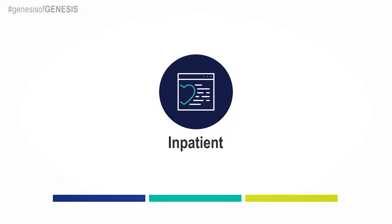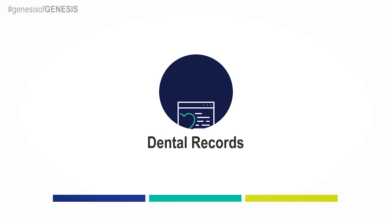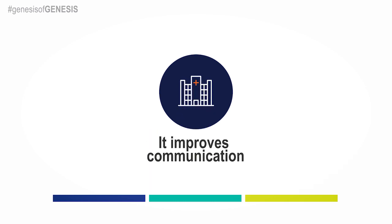The EHR integrates inpatient, outpatient, and dental records. It improves communication not only with the military hospitals and clinics, but also with the VA and civilian providers.